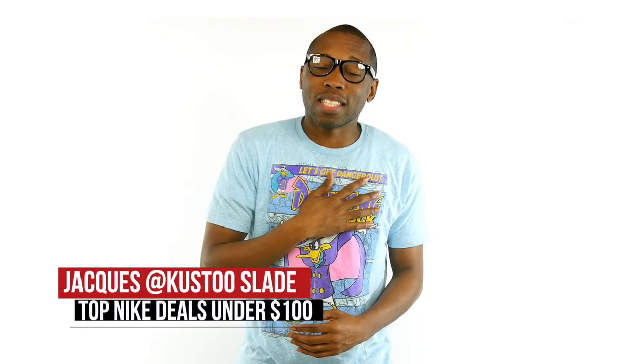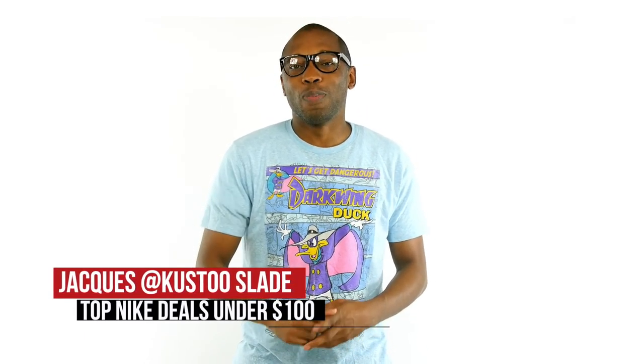That's it. I'm going to get out of here. I'm Jacques Slade. As always, I appreciate you and I'll see you soon. Peace.